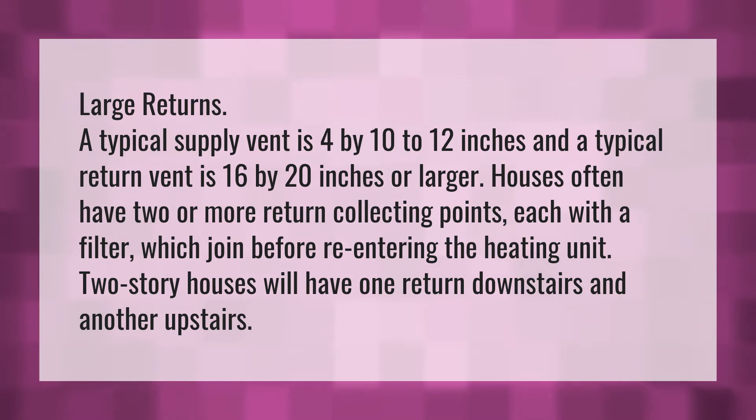Houses often have two or more return collecting points, each with a filter, which join before re-entering the heating unit. Two-story houses will have one return downstairs and another upstairs.